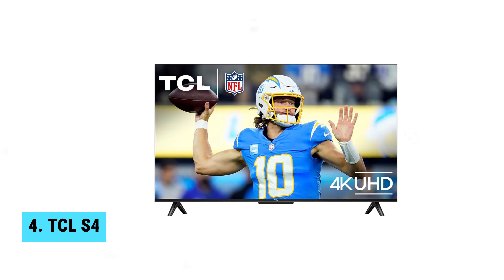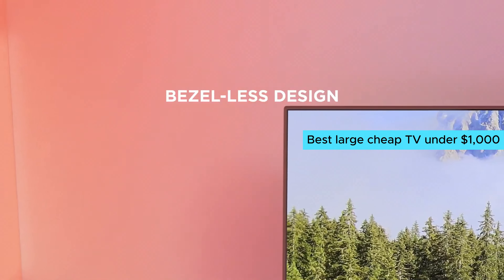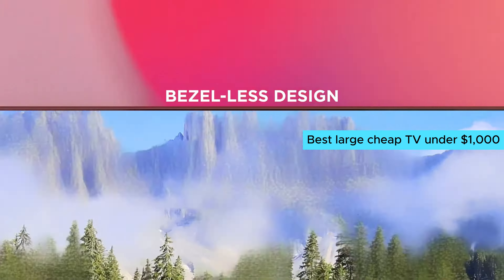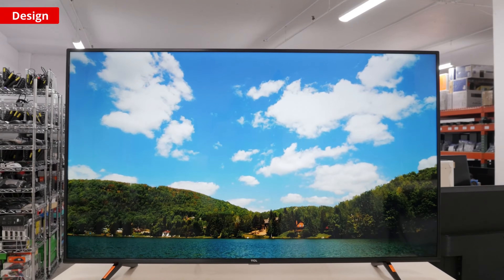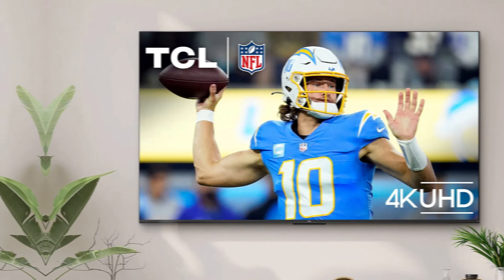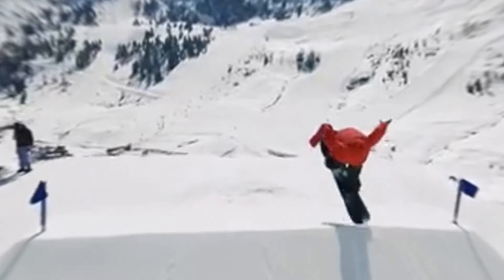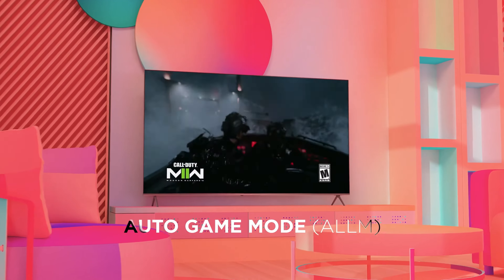Number four: the TCL S4. On paper, the TCL S4 might seem like a gamble, but this TV is the best large cheap TV under $1,000 that you can find. The TCL S4 comes in a range of sizes, with the 85-inch model being a steal at just under $1,000. Despite lacking local dimming, this TV still delivers solid dark room performance.